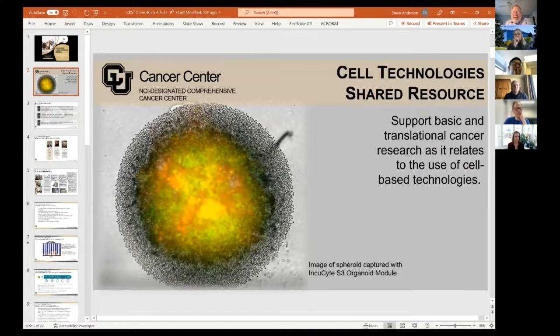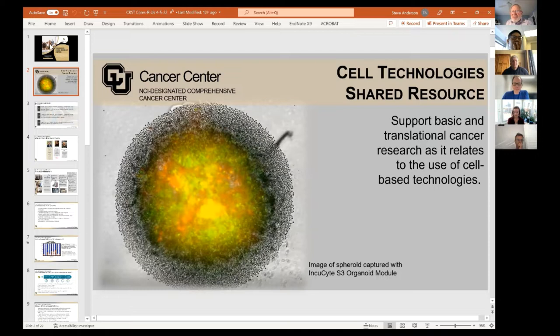I'm Steve Anderson, and I'm the director of the Cell Technology Shared Resource, which is one of the two oldest shared resources in the Cancer Center. It's not clear whether we were established in 1986 or 1987, at the same time that the Flowcore was established. On this opening slide, we're showing an image of a spheroid that we captured with the Incucyte Organoid Imaging Module, which I'll talk about later in the talk.